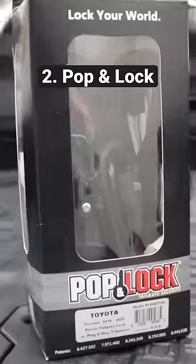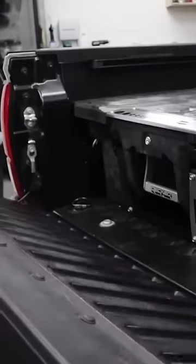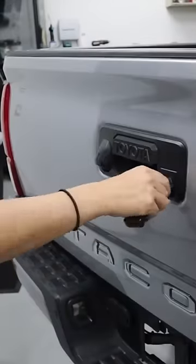Number two: here's another one for the tailgate — a pop and lock. This one is pretty self-explanatory, but it allows you to lock and unlock the tailgate using your key fob rather than just your manual key.